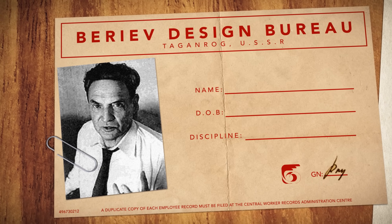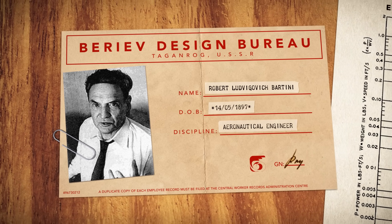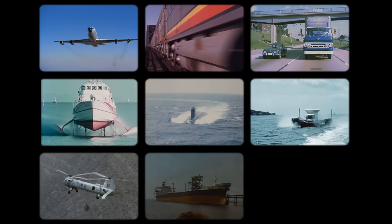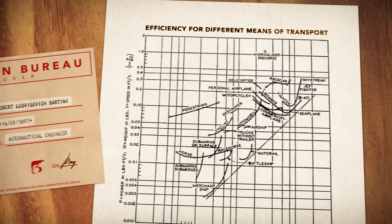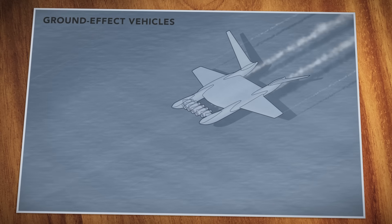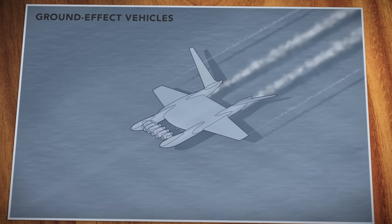By 1960, Soviet engineer Robert Bartini had earned a reputation for thinking ahead of his time. And when it came to transportation, he was convinced that humanity had it all wrong. After examining the speed, efficiency, and carrying capacity of just about every form of transportation known to man, he came to the conclusion that the most versatile and efficient form of transport would be a type of aircraft that had yet to be built — a kind of machine that would skim over water on a cushion of air, harnessing a phenomenon called the ground effect.